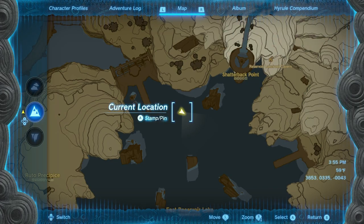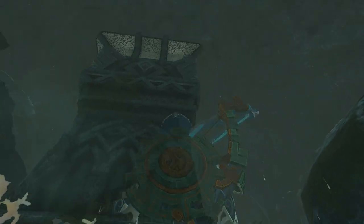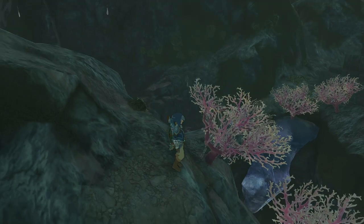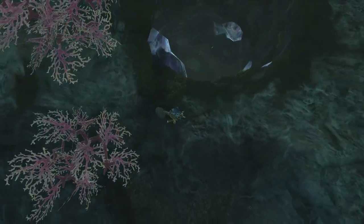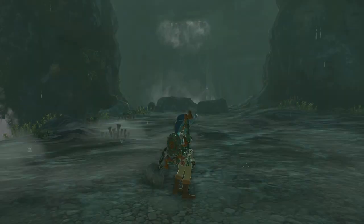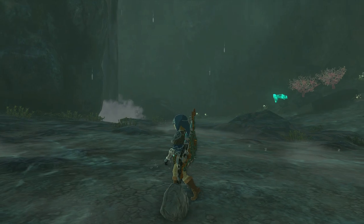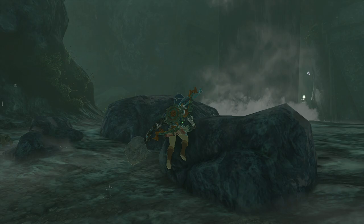If you go to the left side of the main pillar, you'll find a spot where a big hole has opened in the ground. Drop down the hole and go beyond the main waterfall to find the chest that contains the Zora Greaves. And by the way, there's a stone talus in that room, so good luck!